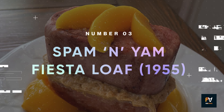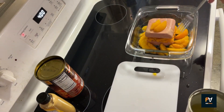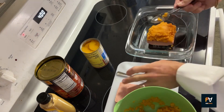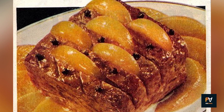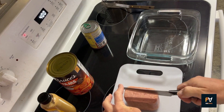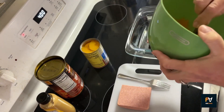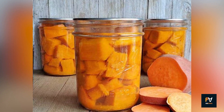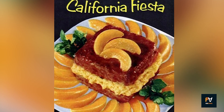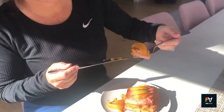Number 3: Spam and Yam Fiesta Loaf. The first thing you'll notice is its visual appeal — the golden hue of the cling peaches, the rustic orange of the sweet potatoes, and the savory pink of the Spam create a vibrant color palette that's as pleasing to the eye as it is to the palate. This loaf offers a rich tapestry of sensations: the saltiness of the Spam is balanced by the natural sweetness of the canned sweet potatoes and California cling peaches. The textures play off each other beautifully, with the firmer, slightly crispy Spam contrasting the soft, mushy sweet potatoes and juicy, tender peaches. A finishing touch of peach juice mixed with mustard adds a hint of tanginess and elevates the overall flavor.